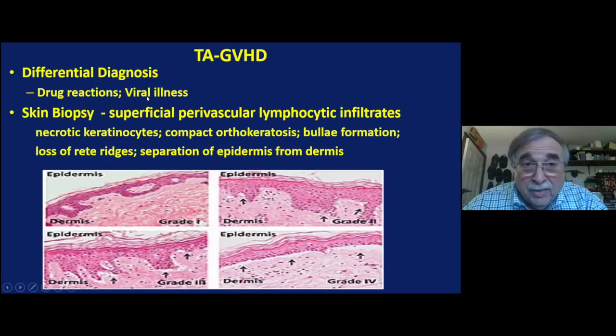The differential diagnosis includes drug reaction or viral illness, so a skin biopsy is done. It shows superficial perivascular infiltrates — here are grades one, two, three, and four in the lower right. You see bulla formation and loss of rete ridges, which are inclusions into the dermis. Here is the epidermis on top, then the dermis; the rete ridges where the blood vessels go are lost, and the dermis and epidermis separate. This complete sloughing of the tissue leads to infection and causes additional problems.